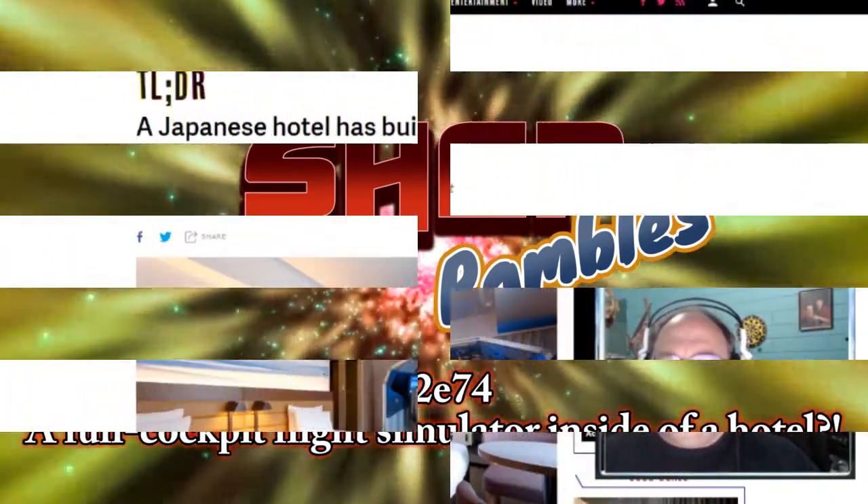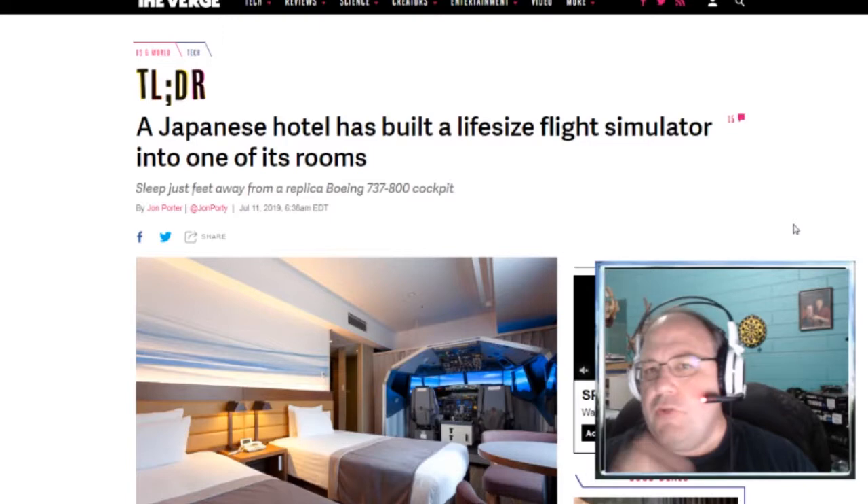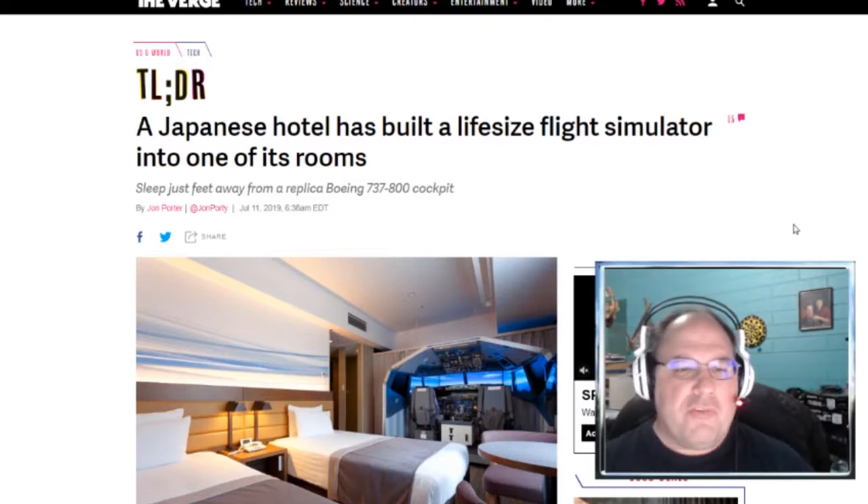Hello and welcome to Shep Rambles, where I am Shep and I tend to ramble about anything and everything — all kinds of different types of stuff: movies and games and politics and some personal things, and just some interesting articles that I come across.